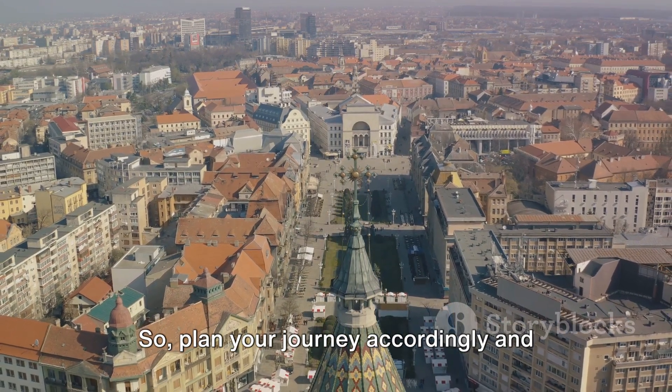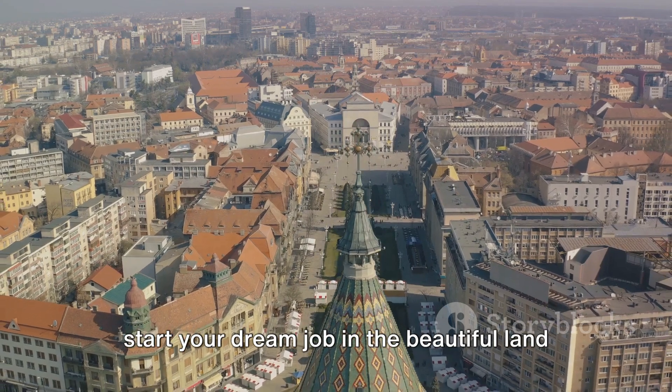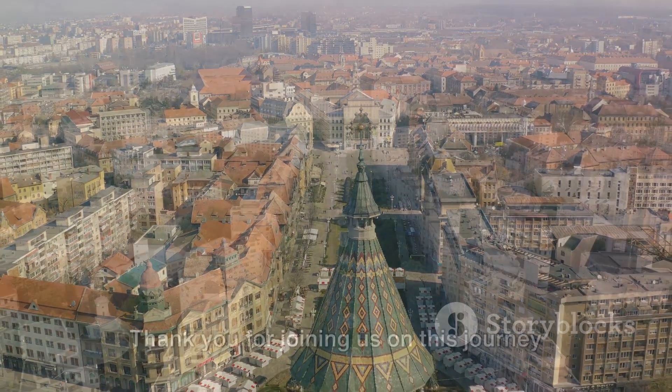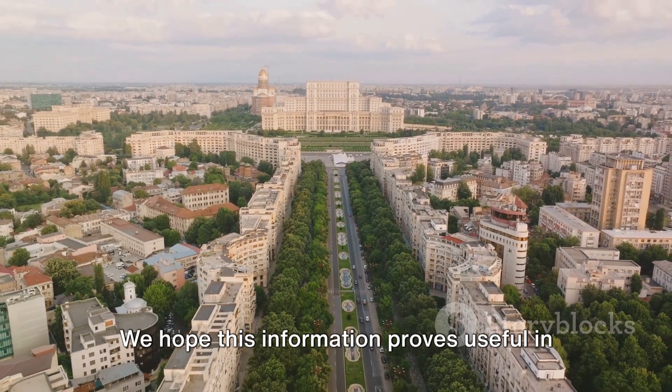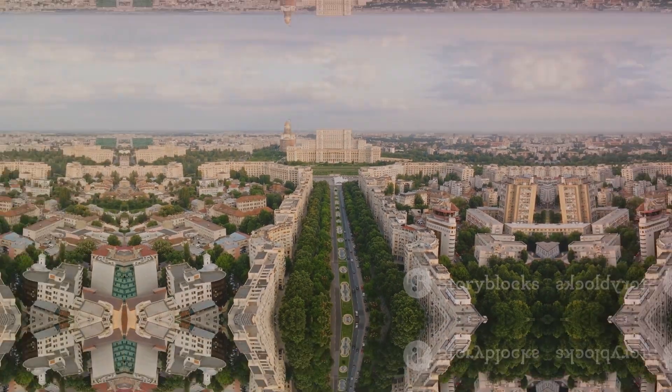So, plan your journey accordingly and start your dream job in the beautiful land of Romania. Thank you for joining us on this journey of discovery. We hope this information proves useful in your quest to work in Romania. Good luck!